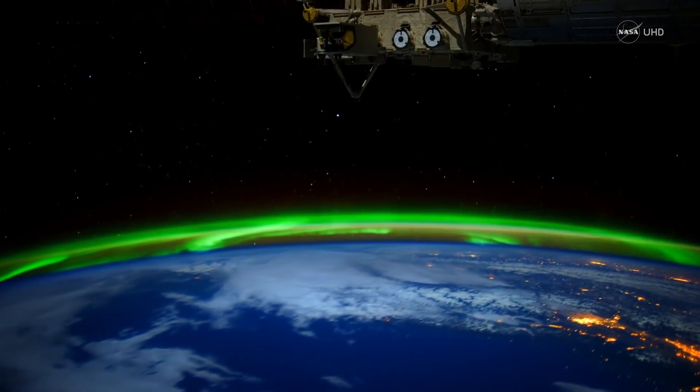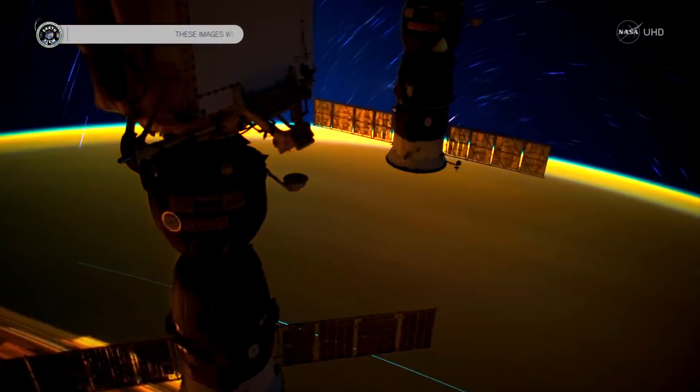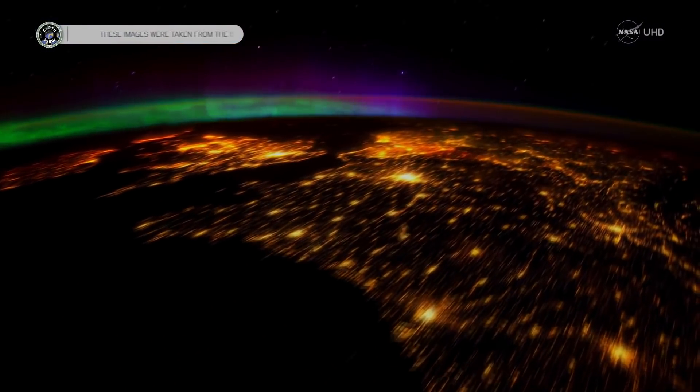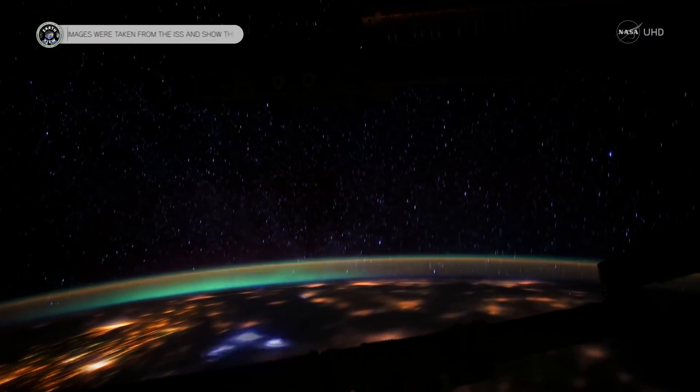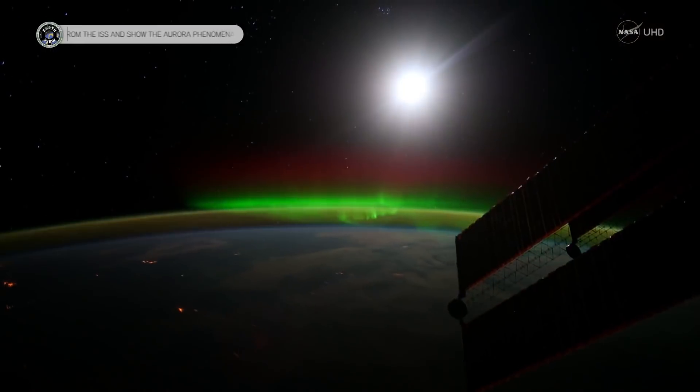Now you can see how aurora borealis looks from the International Space Station on planet Earth. It looks similar, at least in color, but as we can see, aurora borealis covers much more surface on Earth. The green anomaly on Jupiter is different and really small.